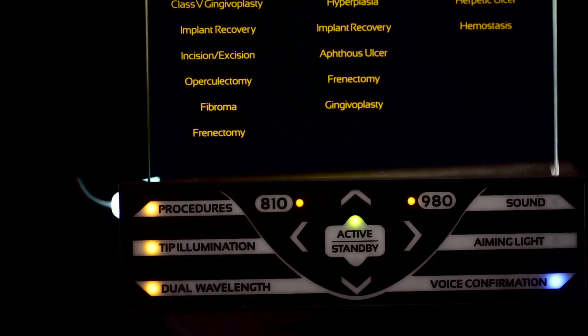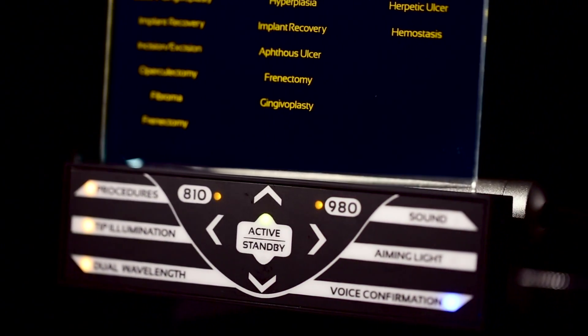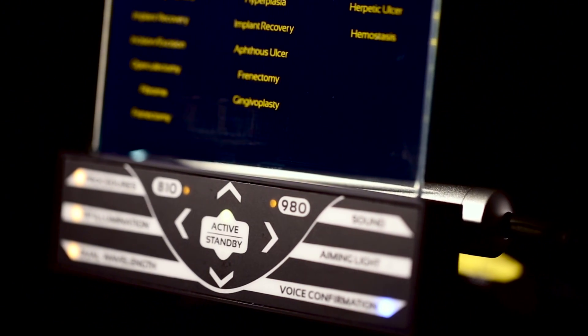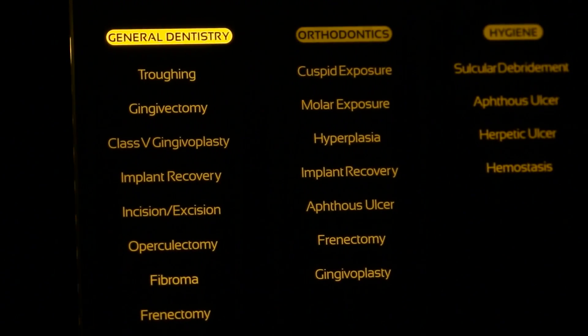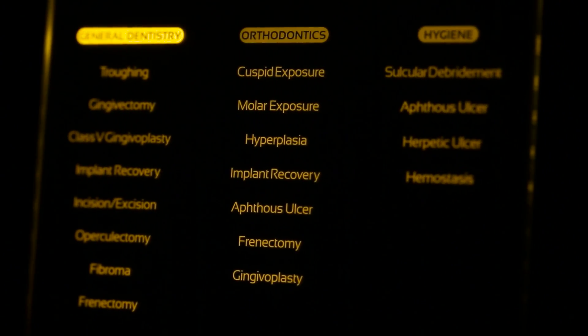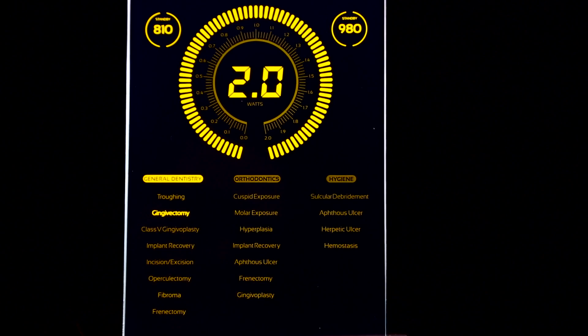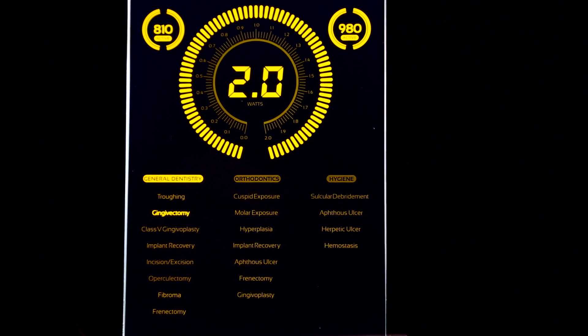Although the Gemini 810 and 980 diode laser features advanced technology, it's easy to use. The simple user interface includes 19 preset procedures. When you select a procedure, the Gemini's internal software automatically calculates the formula to provide optimal peak power, pulse duration, and pulse frequency.